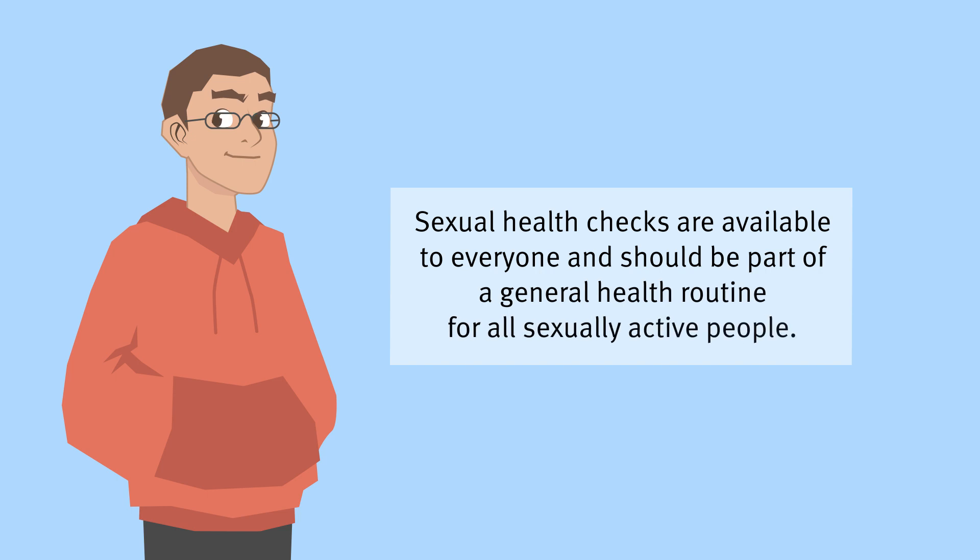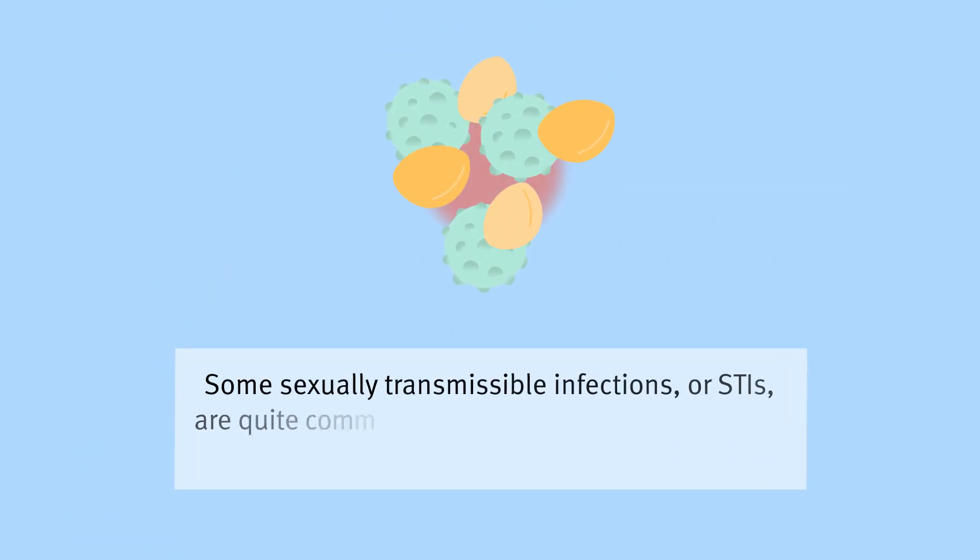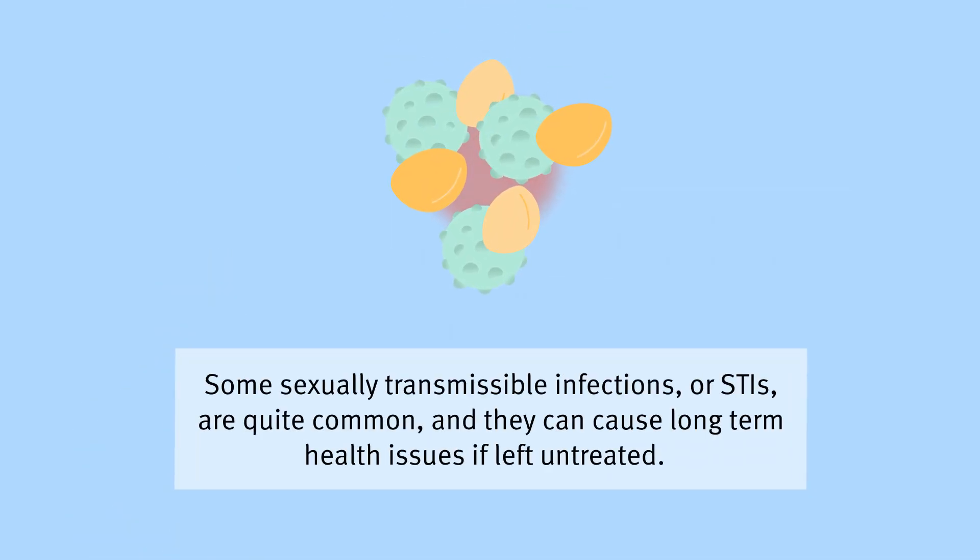Sexual health checks are available to everyone and should be part of a general health routine for all sexually active people. Some sexually transmissible infections, or STIs, are quite common and they can cause long-term health issues if left untreated.